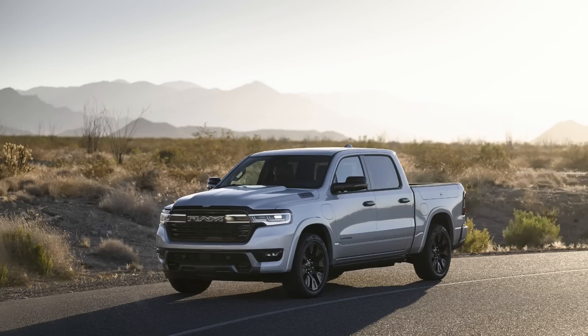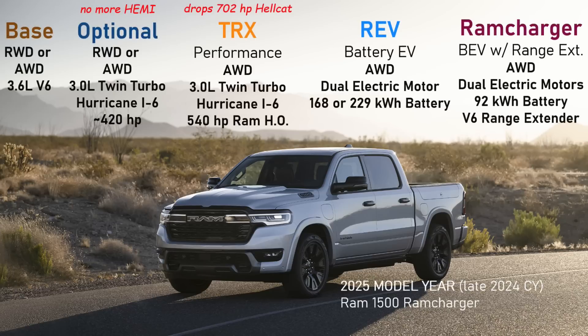This truck will be coming out in 2025, and Ram isn't done making changes to the lineup. The base 3.6-liter V6 stays around, but the Hemi V8 is gone. They're adding the Hurricane 3.0-liter twin-turbo inline-six, replacing the Hemi V8 across Ram trucks. That also includes the TRX performance model, which will no longer have the supercharged Hemi — it will rely on a Ram high-output inline-six instead.